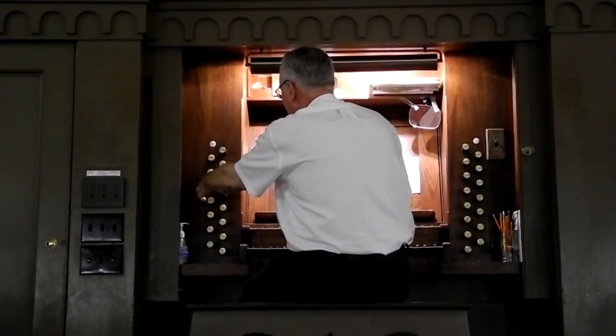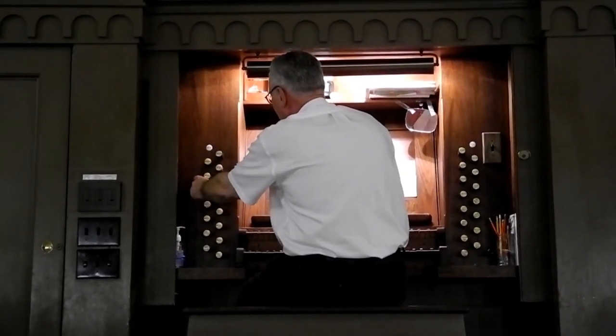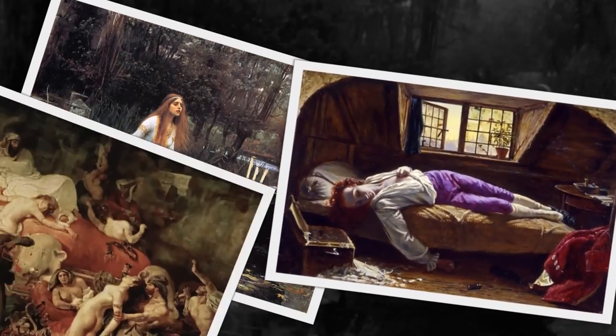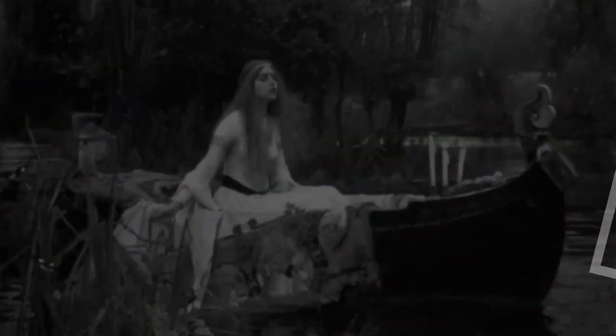What also makes it interesting is that it reflects what is often called the Romantic organ sound of the 19th century, and not too many of those organs survive. A great many of those organs quite frankly were neglected or gotten rid of in the 1950s and 1960s when tastes among organists shifted to the Baroque.